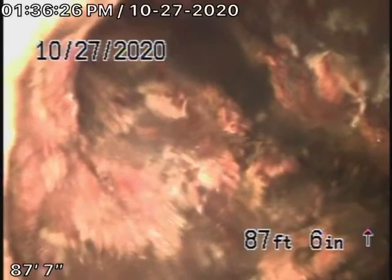We're running the camera from the end-of-line clean-out. Now we're back at the cast-iron pipe that we've already seen. Coming back from here, it's all ABS plastic. This is all in good condition.